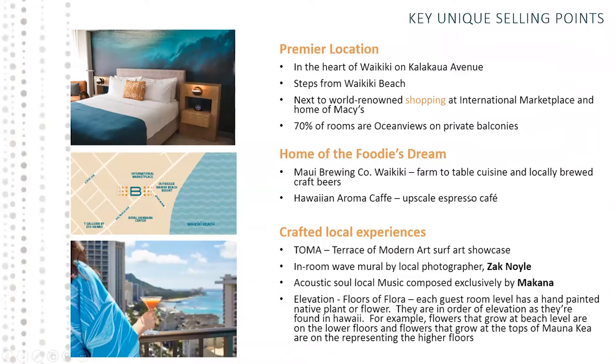Our crafted local experiences: we're using a lot of local artists in the design and rebranding. Monthly, we'll have a Terrace of Modern Art Surf Art Showcase, converting the pool deck into a surf art showcase area. In the rooms there's a wave mural by local photographer Zach Noyle. We'll also have music exclusively composed by local artist Makana playing in the lobby area.